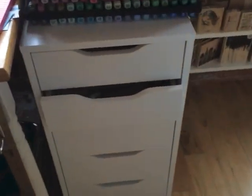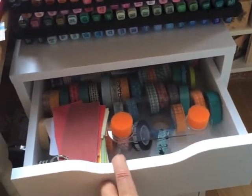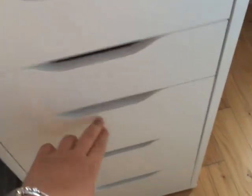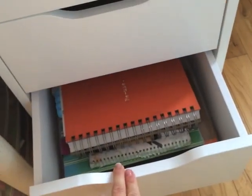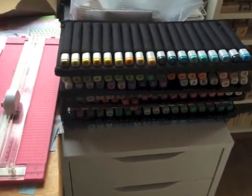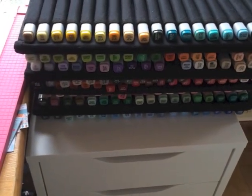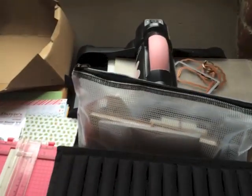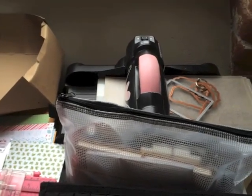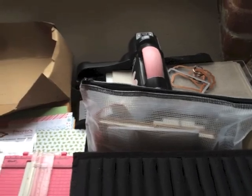I also got this cart from IKEA — I haven't quite organized it exactly how I want it yet, but it has my washi tape, some journals, and things like that. My Copics are still in these holders — I'm not sure if that's how it's going to stay. I have my Big Shot behind here; I end up plugging it in on the kitchen island and using it there because it's just easier.